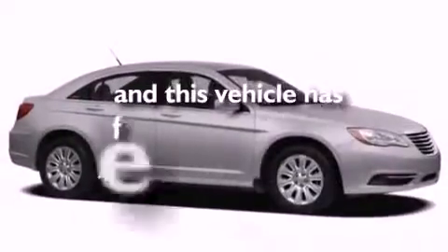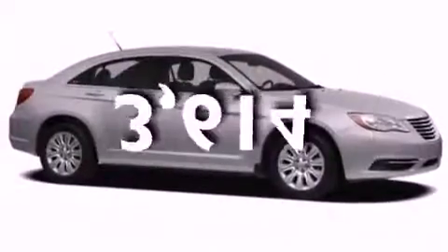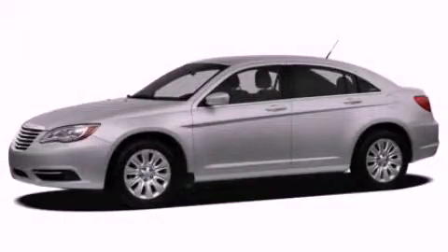This vehicle has fewer than 4,000 miles on the odometer. Stop by today and test drive this vehicle for yourself.